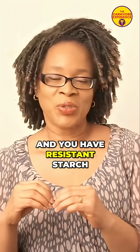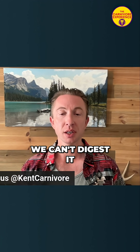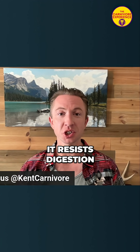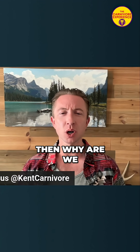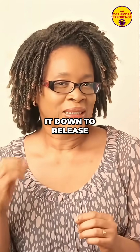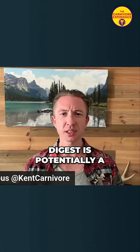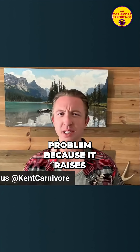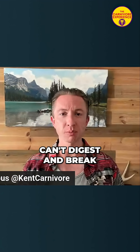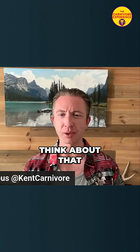You have regular starch and you have resistant starch. Resistant starch is a lot like fiber in that we don't break it down — we can't digest it. By definition, it resists digestion. If we can't absorb any nutrition through the small intestine, then why are we consuming it? The great thing about resistant starch is that your body can't break it down to release the glucose. So the starch we can break down and digest is potentially a problem because it raises blood sugar, but the starch we can't digest and break down properly is better because it doesn't raise our blood glucose. Think about that.